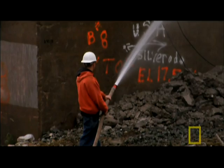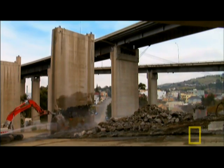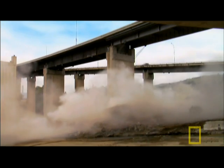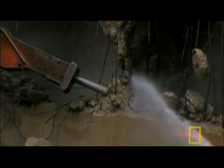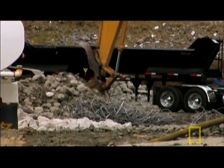A crew gets to work on the south end of the bridge. Heavy machinery pulls down the concrete towers. Steel rods called rebar sit inside the concrete to give it strength, and this rebar will also be recycled.